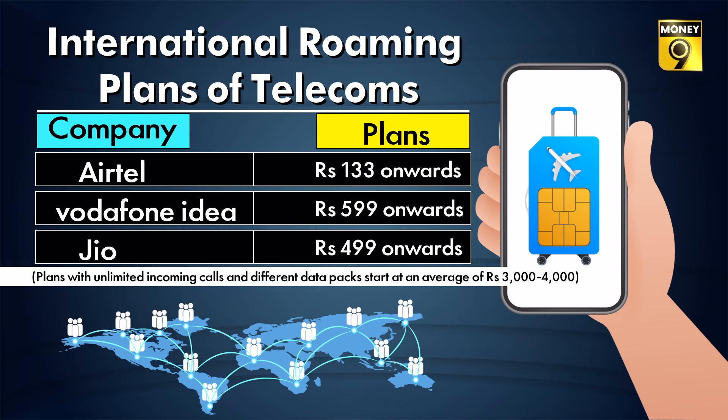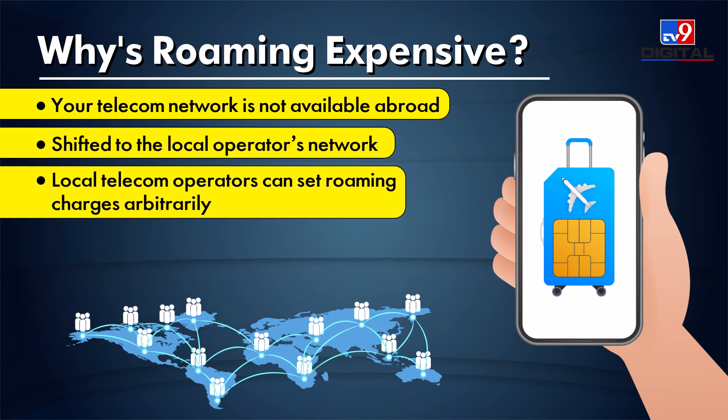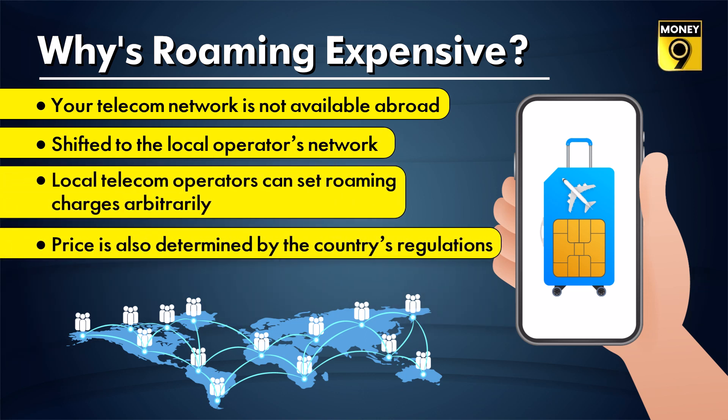Plans with unlimited incoming calls and different data packs start at an average of 3,000 to 4,000 rupees. Roaming plans are so expensive because the telecom network whose SIM you use is not present abroad — you are shifted to the local operator's network. That local telecom operator can set roaming charges arbitrarily, and charges are also determined by the laws of the country you are traveling to.